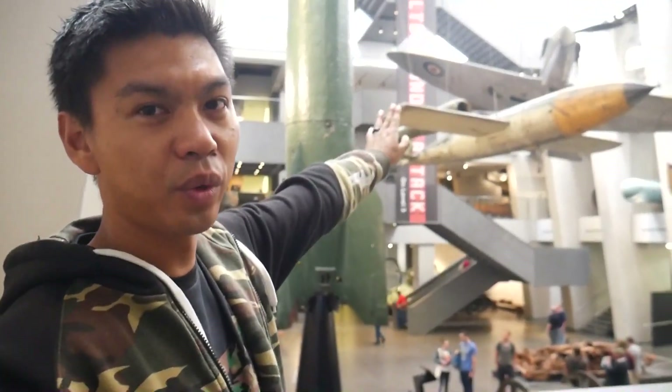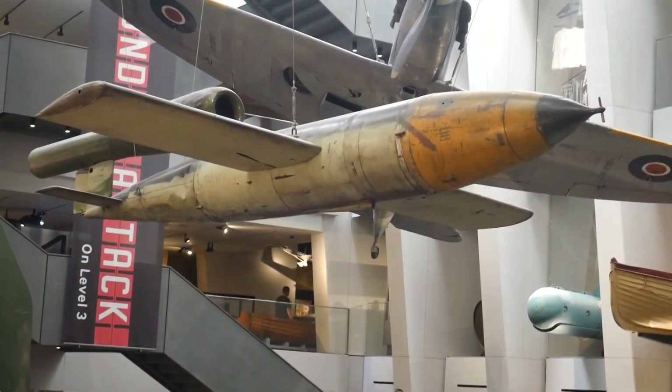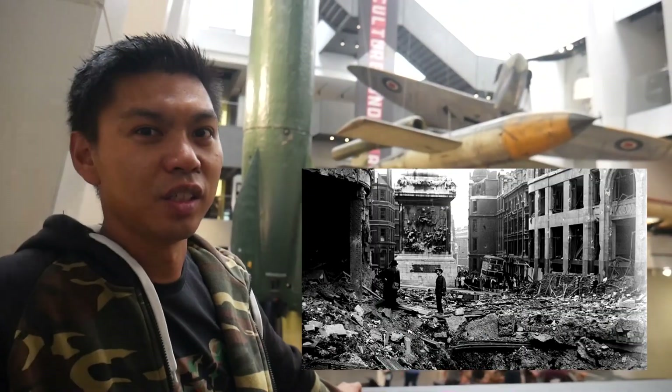So up here we have the V1 rocket. Now, unlike how it's portrayed in Battlefield V where it's used as a cruise missile against other troops, this early missile was used more as a terror weapon against the citizens of London.